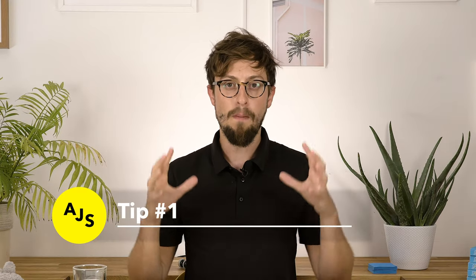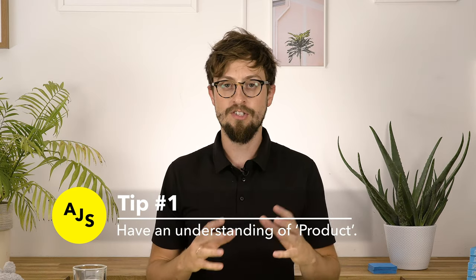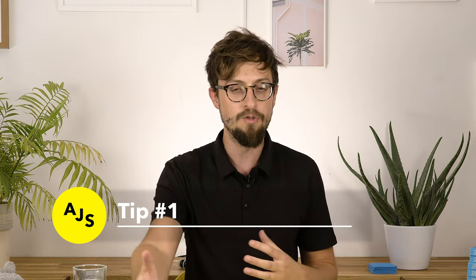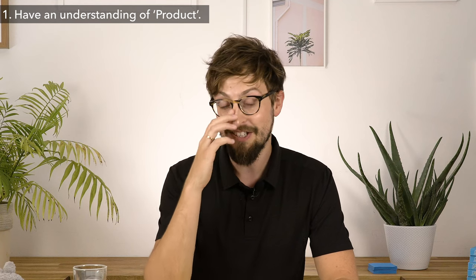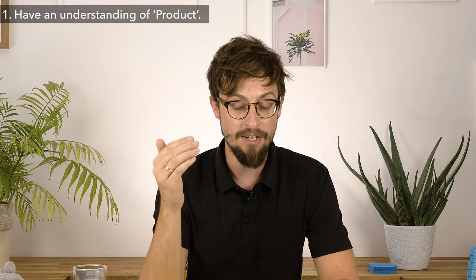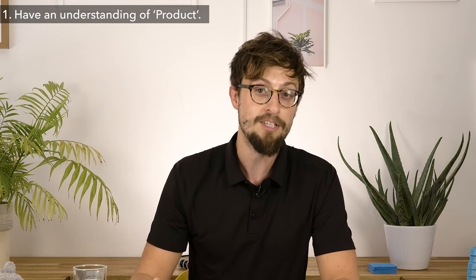Tip number one — and this is the most important tip. I'm putting it right at the start, and if you just focus on this one you already have an advantage over everyone else. Tip number one is: understand product. Don't just understand UX design, don't just understand the user. Understand the terminology and everything there is to know about the world of product. It's so unbelievably important to understand that what you're likely going to be working on is a digital product, and if you don't understand how products are made, you're already going to be at a disadvantage in an interview.